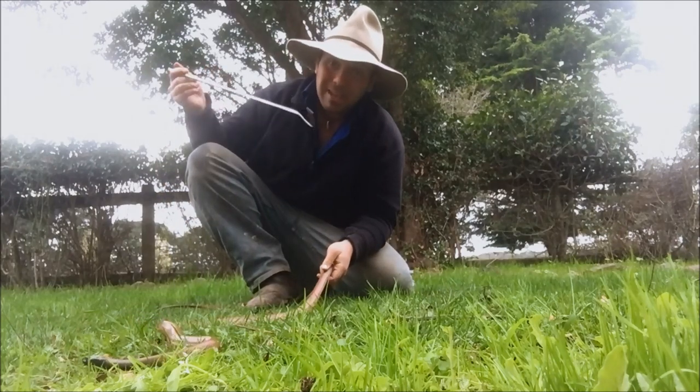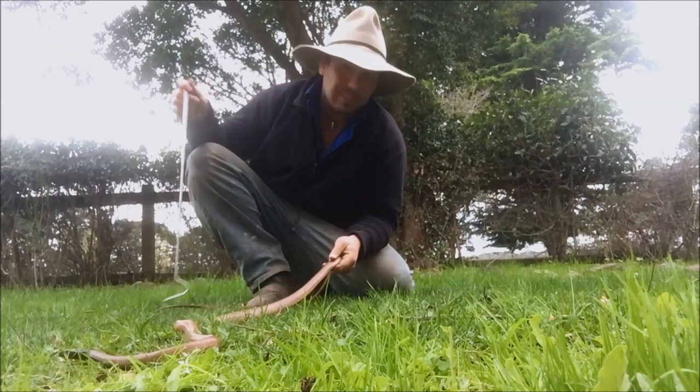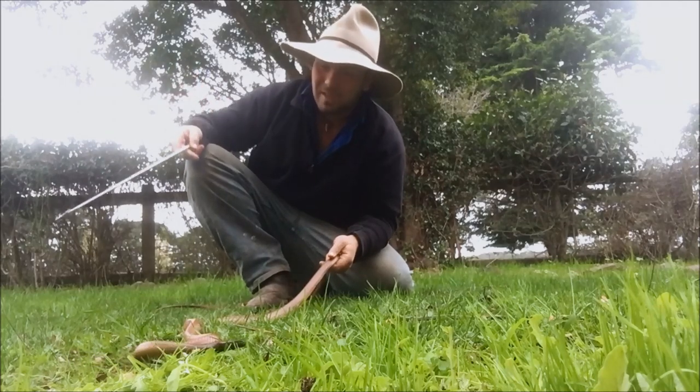To make it more confusing, the Belcher's sea snake has never actually been tested, as far as I can find, on mice subcutaneously like the rest of our venomous snakes — for some reason or another.